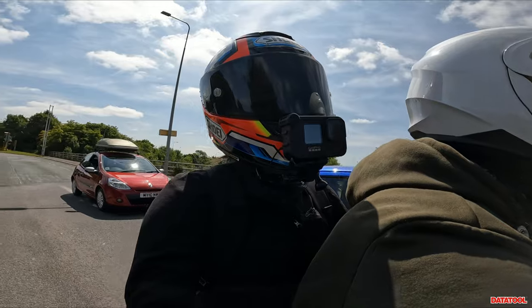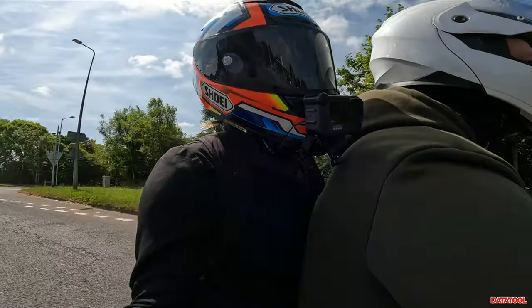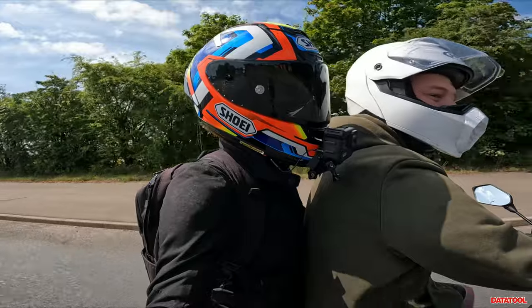I think we can both agree that suspension is not the best. It doesn't feel like there's much damping at all going on with the front suspension.